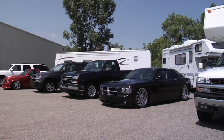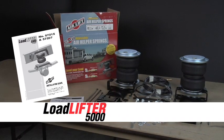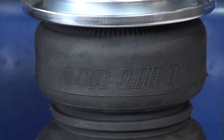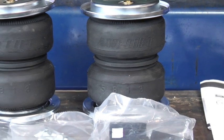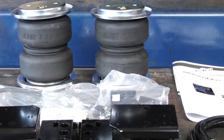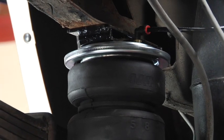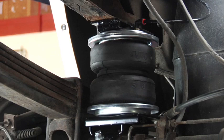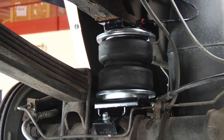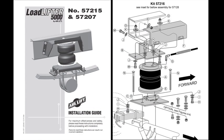Keep your truck, van, or motorhome level and riding comfortably when hauling or towing with AirLift Load Lifter 5000. Load Lifter 5000 kits are AirLift's heaviest-rated kits, engineered and built with reinforced rubber bellows and end caps made with ultra-strength Zytel nylon. Load Lifter 5000 kits fit many three-quarter ton and one-ton pickups, vans, and motorhomes with leaf springs.